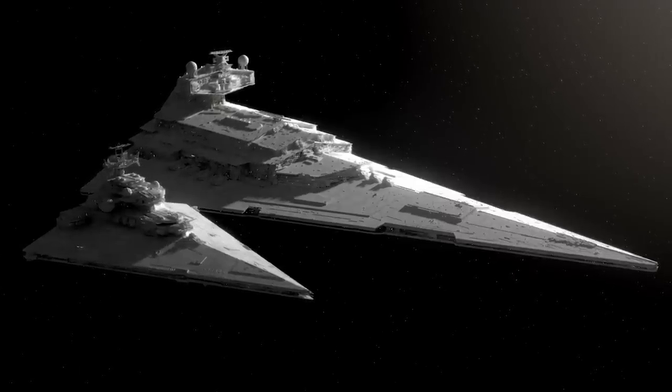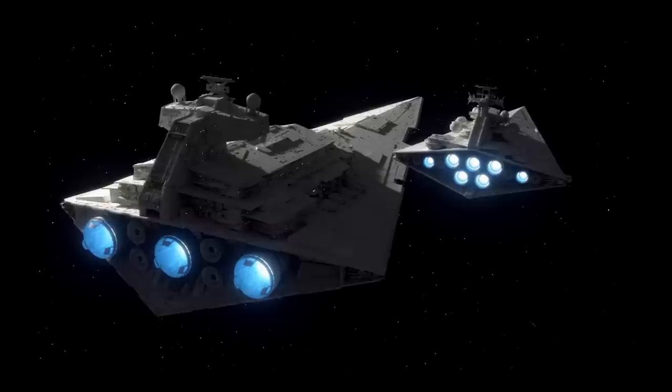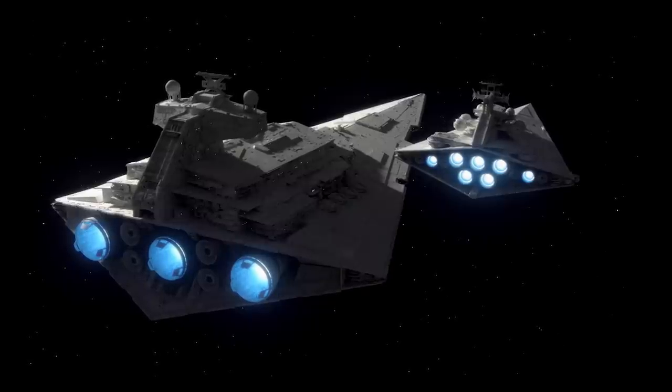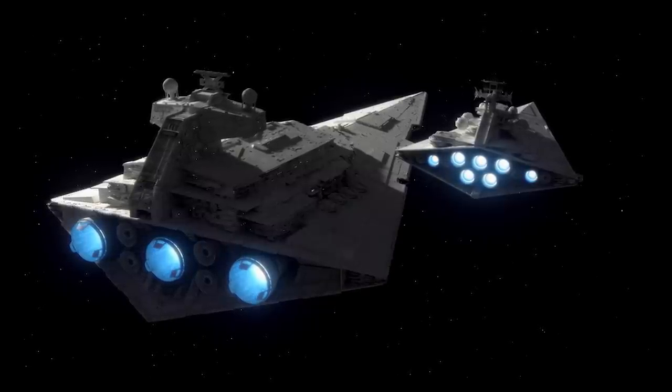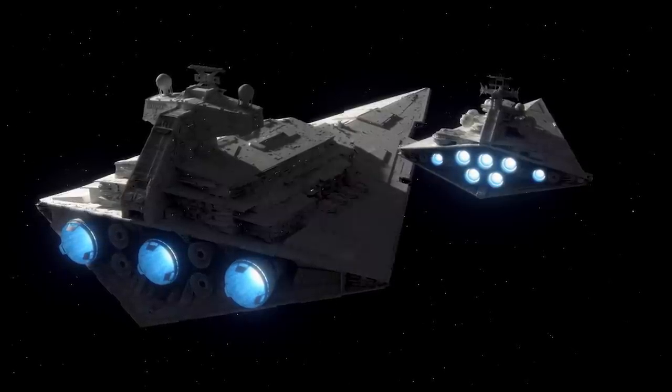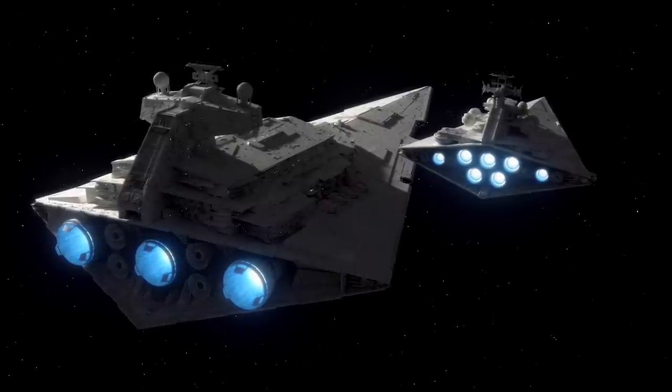Honestly, the rest kind of just fell into place. The only thing I really blatantly changed was the addition of an angled spine behind the superstructure, which not only visually ties it more to the Star Destroyer aesthetic, but it helps flesh out what is admittedly a somewhat sparse area on the original model.